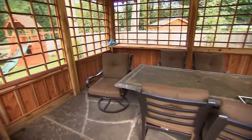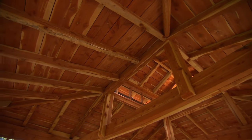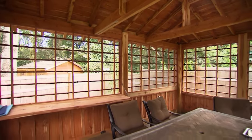A place to entertain friends. And you built this — no pre-cut pieces to this thing, it's all just handmade. I just kind of drew a little sketch on paper and started building.